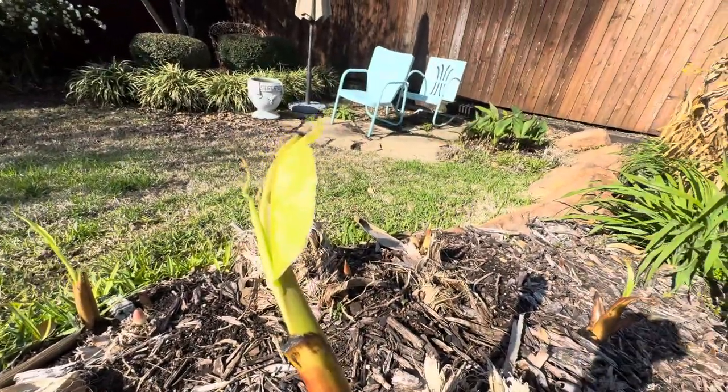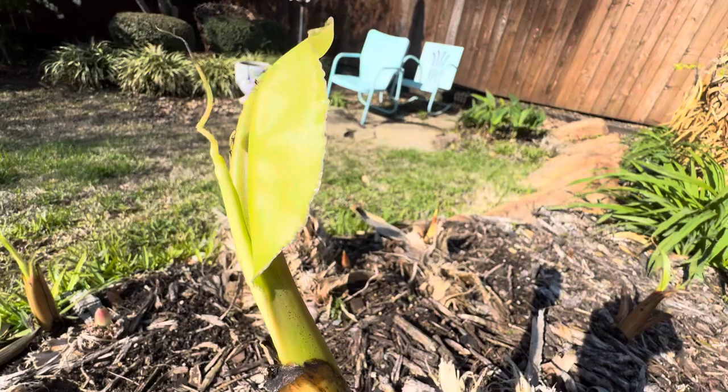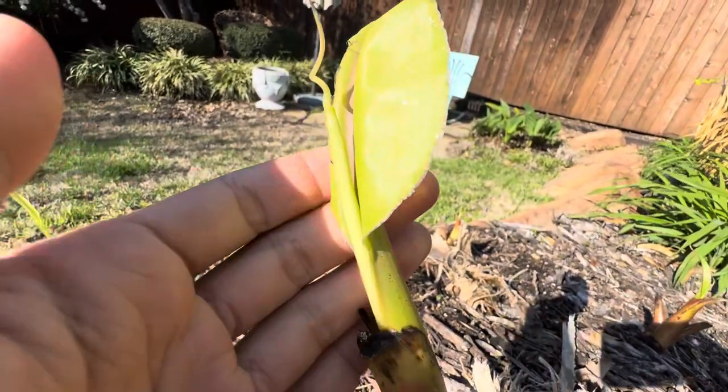What's up everybody, it's Blaine's Plant Vlog and this is the earliest time where we've had a banana plant produce its second leaf.